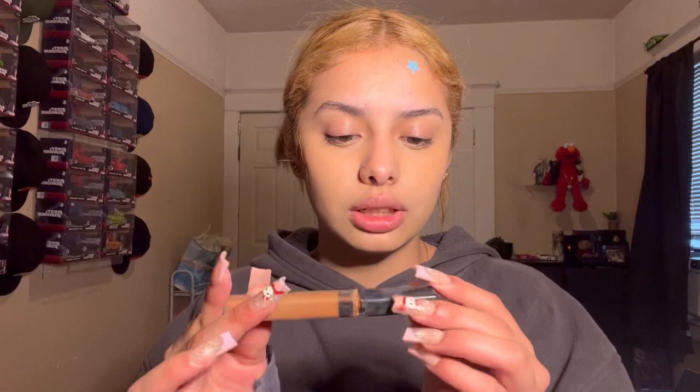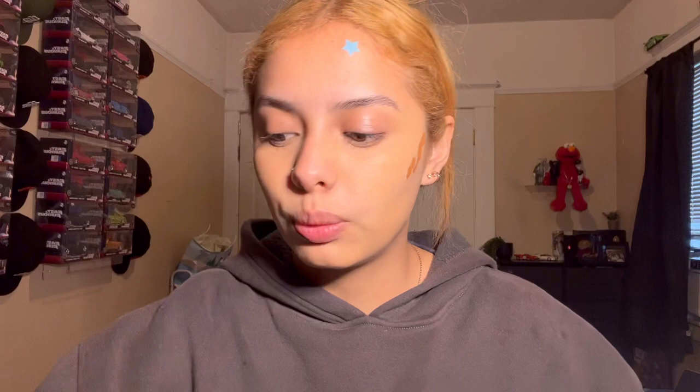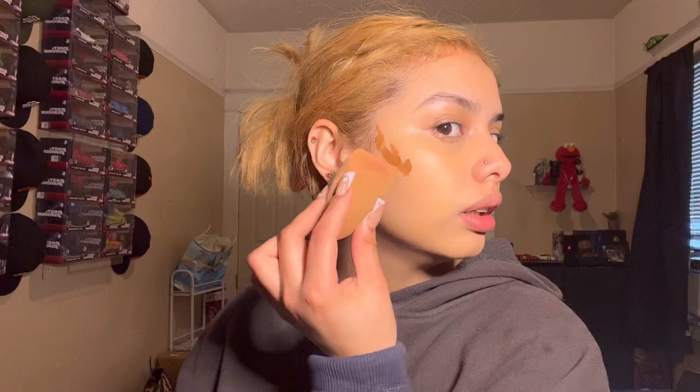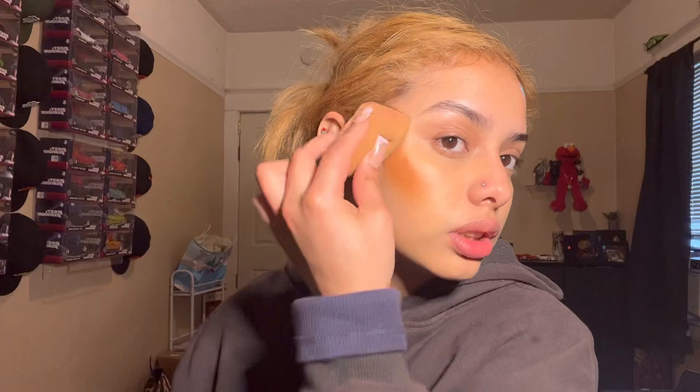Now we're applying a concealer in a darker shade — shade 55 Hazelnut. I've had this for a while but it's trending now because Alex Earl uses it. I put it here and there and then blend it with a beauty blender. This one has a U-shape and a pointy shape, and the U-shape is great for highlighting the areas I want. I know it looks crazy but trust me it looks way better once blended.